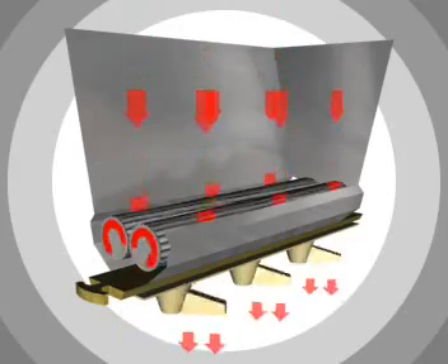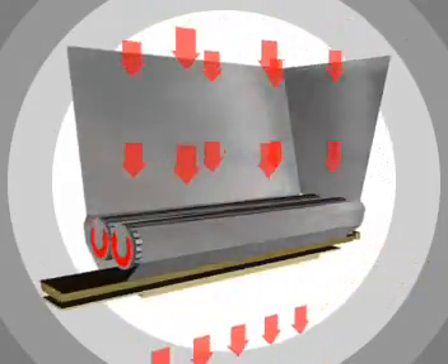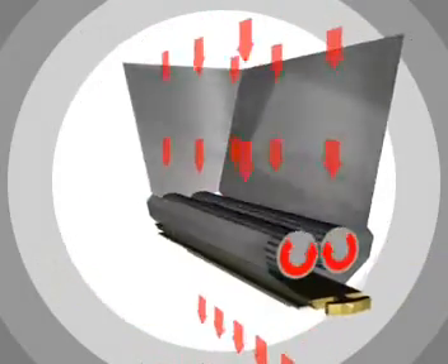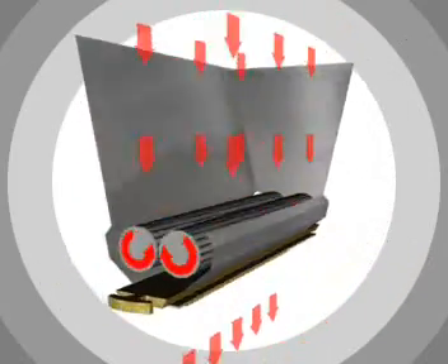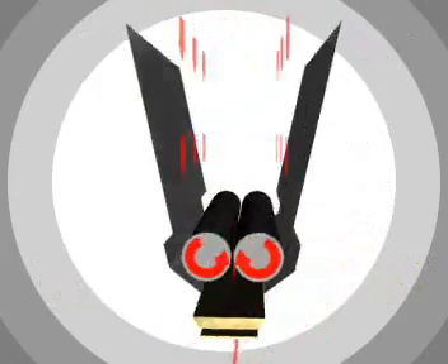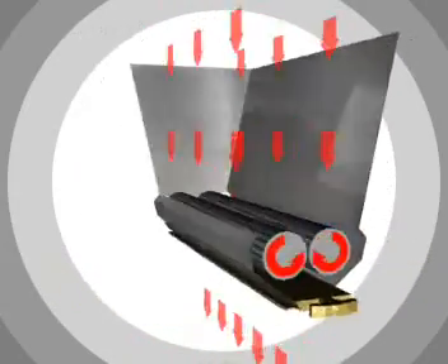The bunker for liquid dough completely differs from the bunker used for other types of dough. When dropping rigid and soft dough, the mass is squeezed through a slit between the shafts and the wall of the bunker.